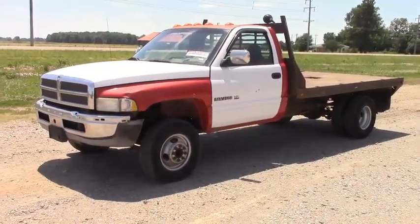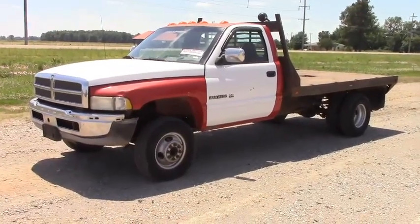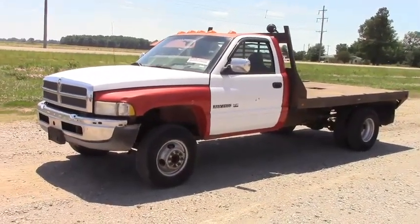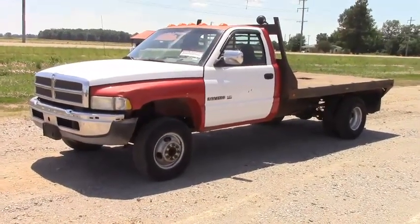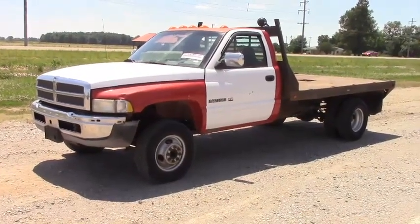We do have a title in the office for this vehicle. It does run and drive. It does have some wear and tear and some bumps and bruises that we'll point out as we go along. Please read the full listing and please watch this entire video — it contains all the details about the item.